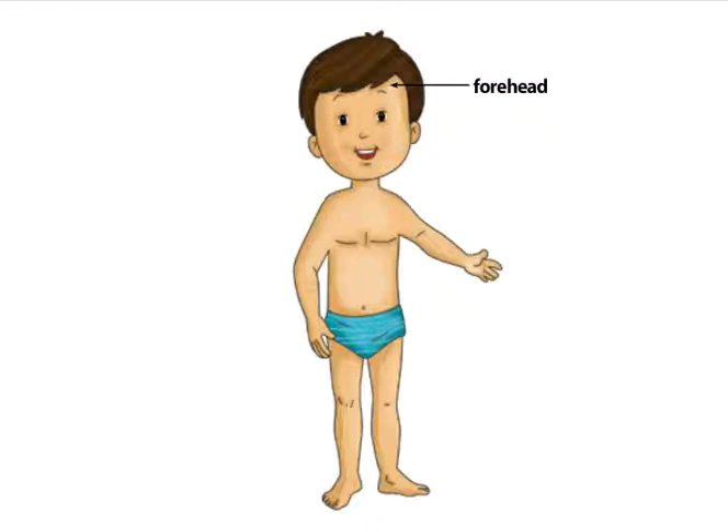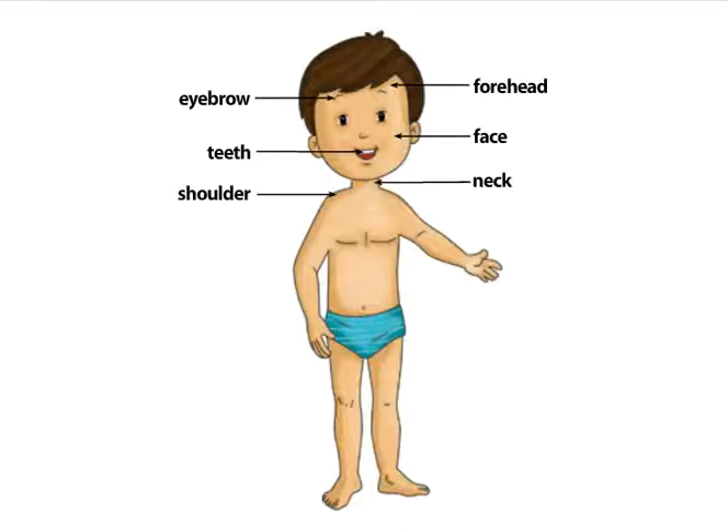Forehead. Eyebrow. Teeth. Face. Shoulder. Neck. Arm. Elbow. Thumb. Chest.